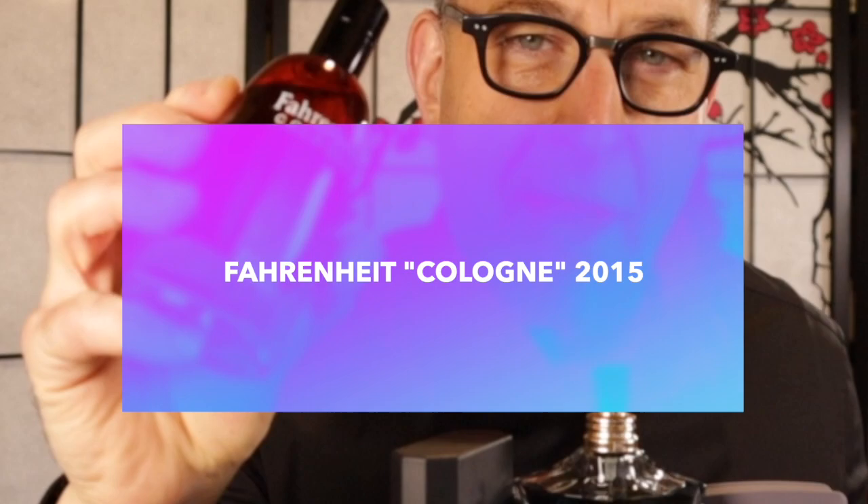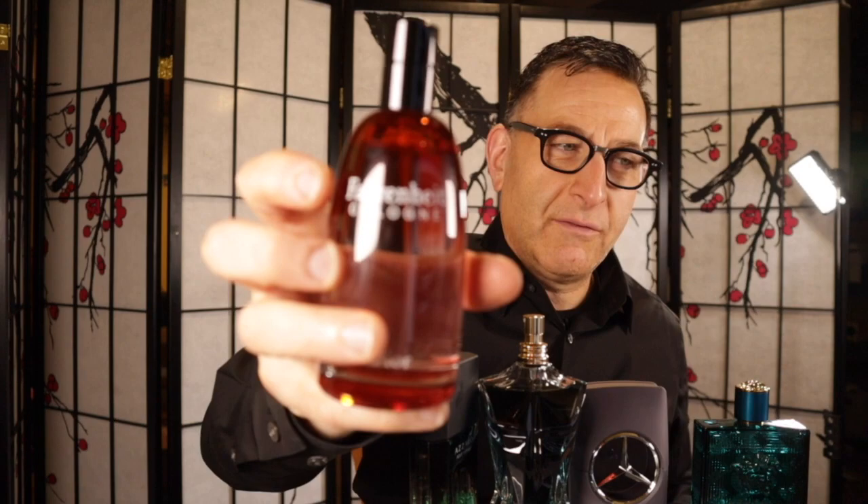Next up is Fahrenheit by Christian Dior, but the cologne version is a lot less expensive. It's a modern take with citruses, mandarin, aquatic notes, and mag sitting on top of cedar, patchouli, and vetiver, producing a sweet, earthy scent. When you smell this compared to the original, you smell fruit instead of chamomile — it's a more modern version of the old school fragrance.